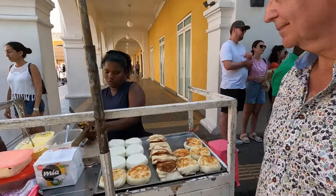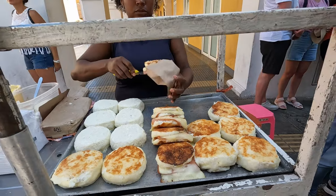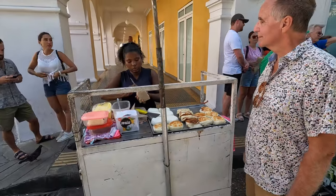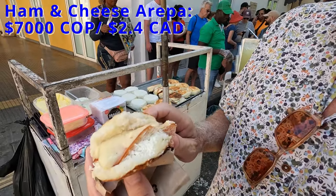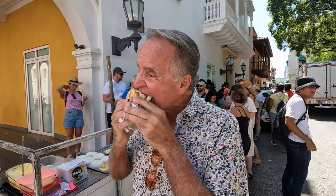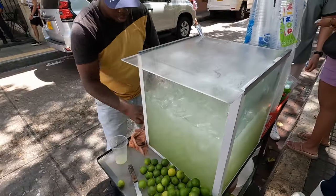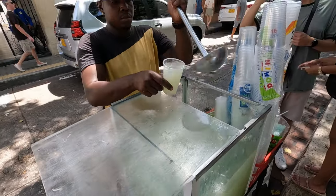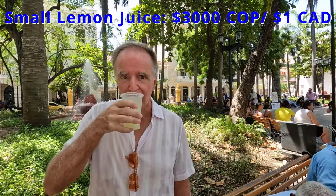Also surrounding Plaza de Bolivar, you'll find lots of street food vendors, like this one selling arepas. We decided to give one a try and chose the ham and cheese arepa, which she added some butter to, as well as another couple scoops of cheese inside. This ham and cheese arepa cost 7,000 pesos. It tasted okay, but it wasn't our favorite. We also thought we'd try the lemonade while we were here — it was amazing how quickly he squeezed the lemon juice into the cups. We went into Plaza de Bolivar to give the small lemon juice a try, which I quite enjoyed. It was nice and refreshing.